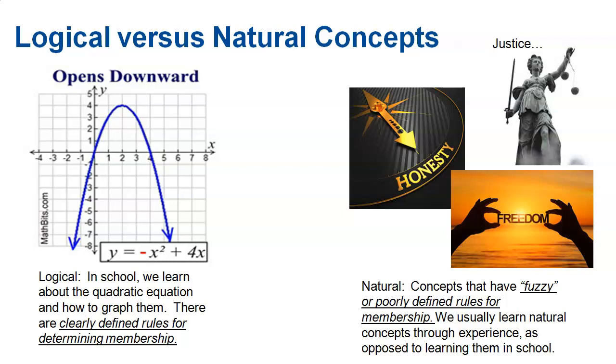Natural concepts, on the other hand, are more fuzzy. How would you define justice? How would you define freedom? What is a lie? Some people might say freedom is being able to do whatever you want; others say freedom comes at a cost. It's different definitions for different people — that's a natural concept. You will need to remember what a logical concept is for the exam, but knowing the difference between logical and natural concepts will help you in this class.